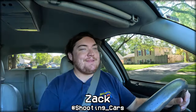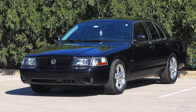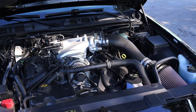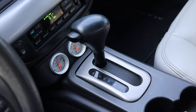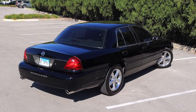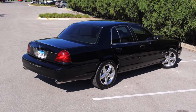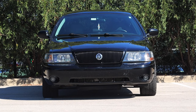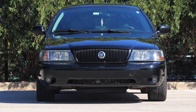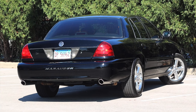My name is Zach and today I am driving a 2003 Mercury Marauder. Up front is a 4.6 liter V8 and down below is a four-speed automatic transmission. I am super excited to be driving this Mercury Marauder because this is kind of the halo car when it comes to the Panther platform. It's based off the Grand Marquis but got a lot of bells and whistles, ending up being the most burly, muscular, and iconic Panther platform of this era.